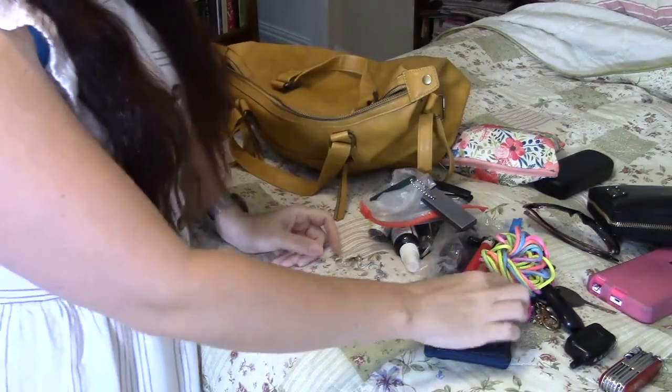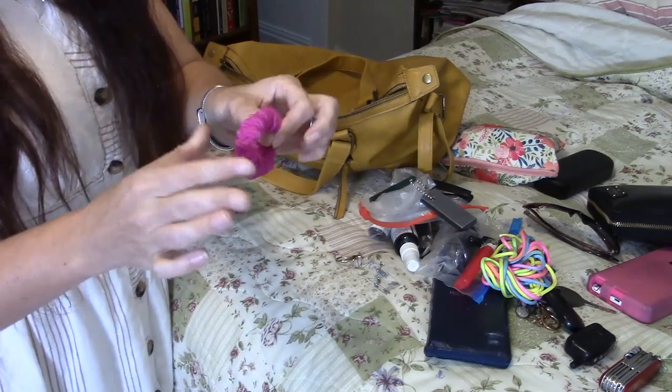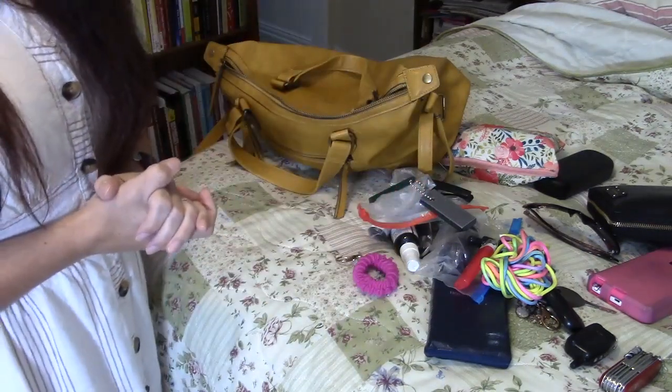One thing I need to add before I put everything back is one or two barrettes, so I have those with me too, and maybe throw in an extra head covering. And that concludes the tour of my purse. Have a blessed day!